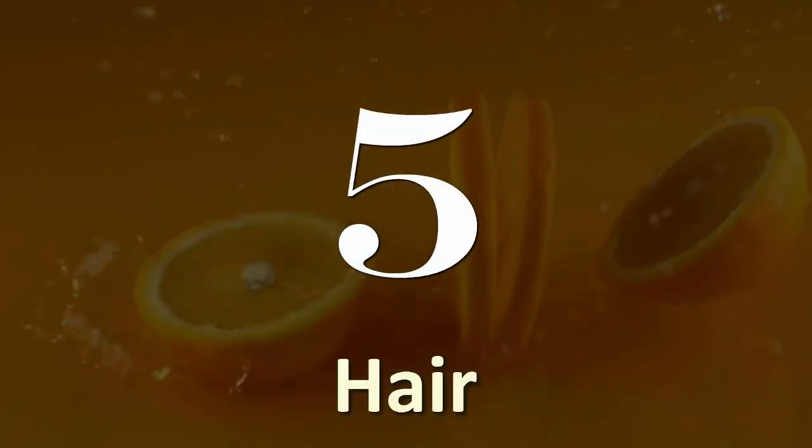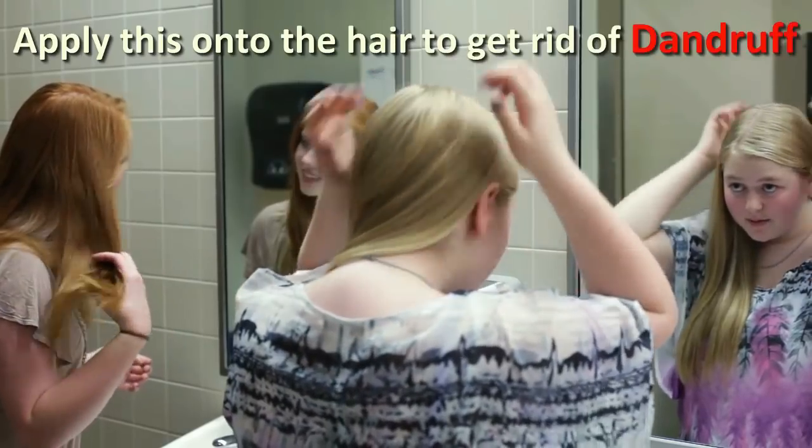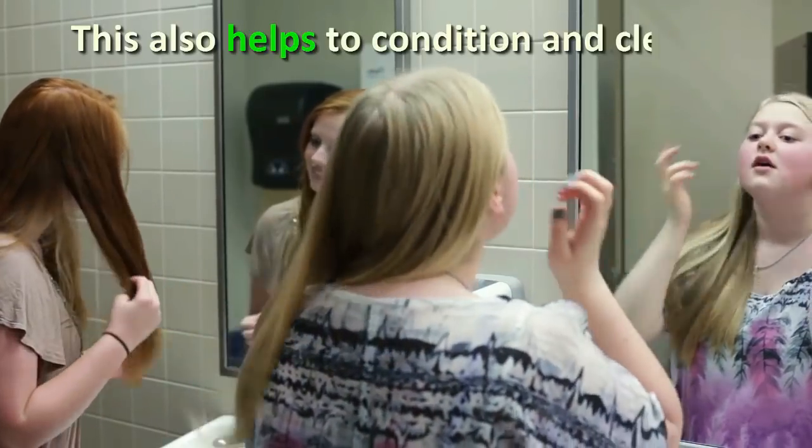Number 5: Hair. Mix grinded orange peel with water and leave it overnight. Apply this onto the hair to get rid of dandruff. This also helps to condition and cleanse.